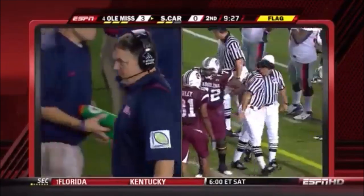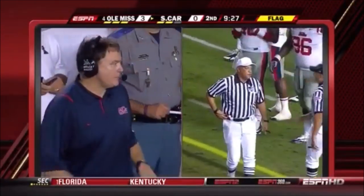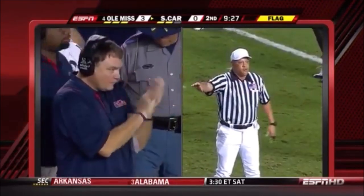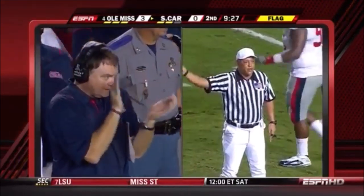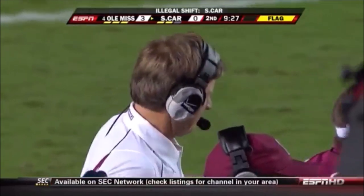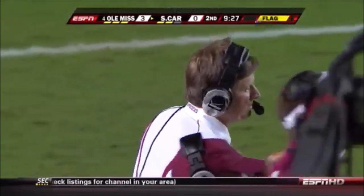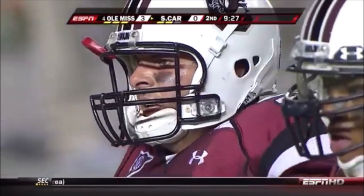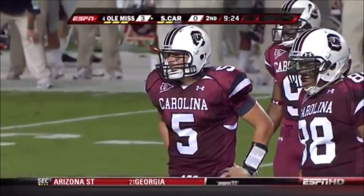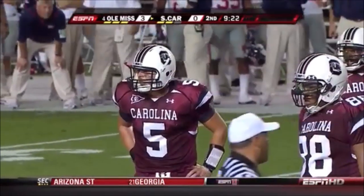Illegal shield — two men moving at the same time without getting set on the offense. Five yards from the previous spot. Replay third down. So costly: instead of first and goal at the three, now you've got a tougher third down. That's the fourth penalty now on offense for South Carolina, coming at the worst possible time. Don't get cute, don't get gimmicky in a situation like that.